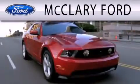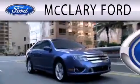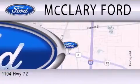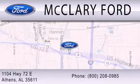McClary Ford is dedicated to doing everything possible to ensure that the experience you have selecting your next vehicle is as pleasant as possible. We are located at 1104 Highway 72 East in Athens.